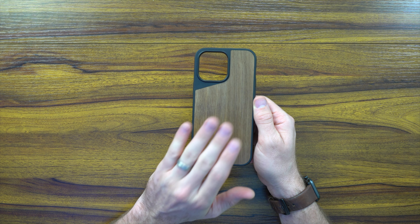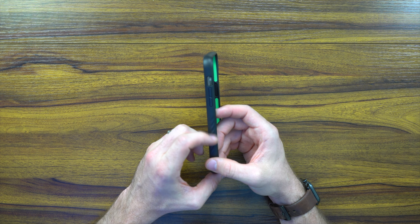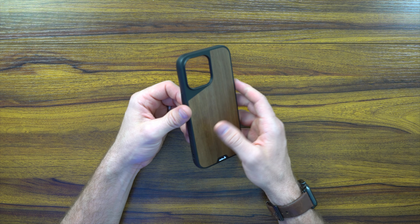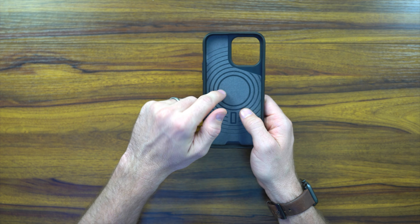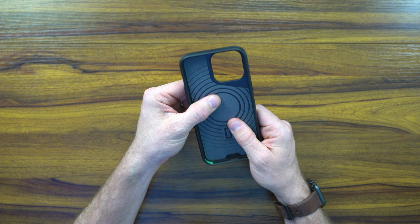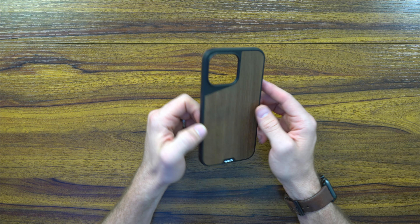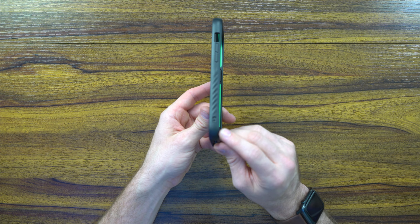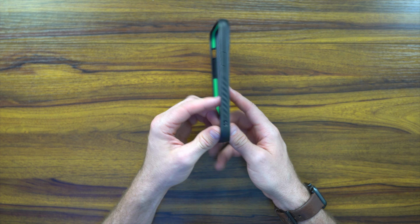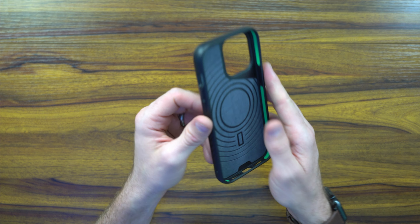What's up, my friends? Andy with Andy Vlogs, excited to share this content with you guys. As the title suggests, we're going to be going over the walnut case from the folks at Mous — this is the Limitless 5.0. We'll go over what that means. Mous has come out with a whole bunch of products for the iPhone 14 series, and this one is for the iPhone 14 Pro Max.